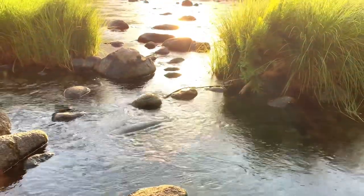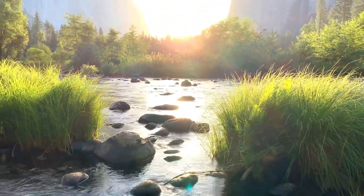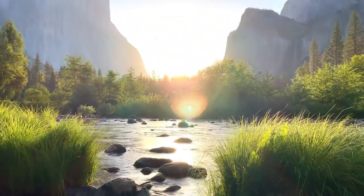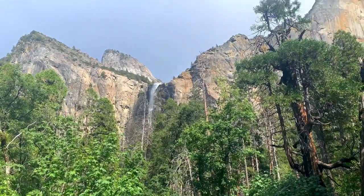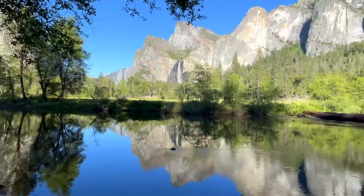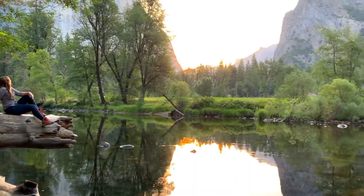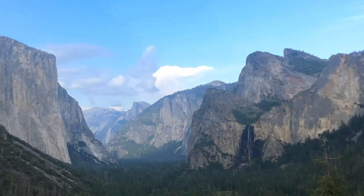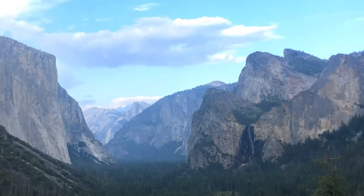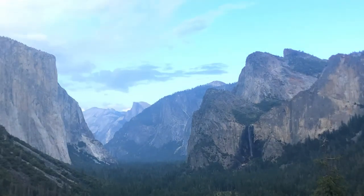Yosemite National Park is beautiful year-round, but in spring, as the snowpack begins to melt in the Sierra Nevada, the waterfalls here truly show off. In Yosemite, Bridal Veil Fall can be seen from multiple areas. A few popular spots include Valley View, which is spectacular at sunrise. Tunnel View is also a great place to see this waterfall, and it also shows off wonderful views of El Capitan and Half Dome in the distance.